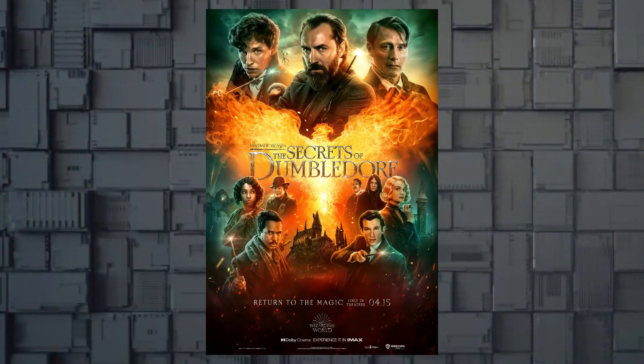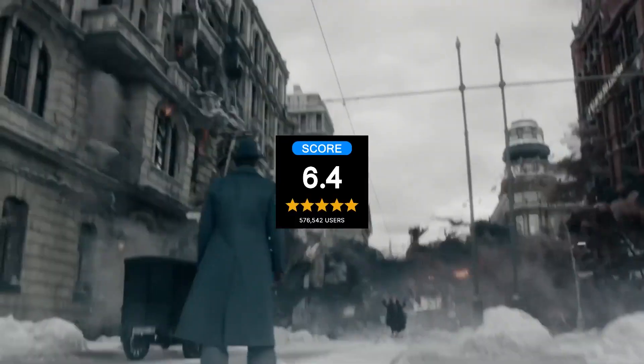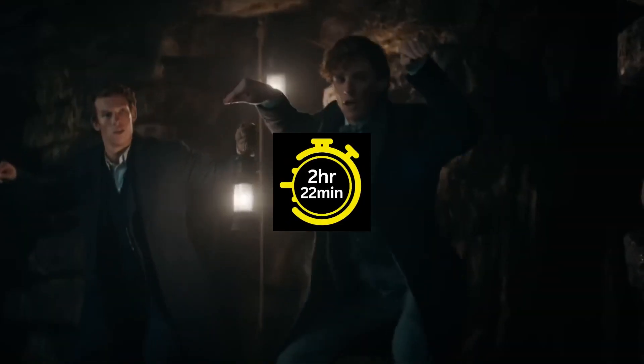Finally, end your Harry Potter movie marathon with The Secrets of Dumbledore, released in 2022, concluding your magical binge with a 6.7 IMDb rating. This movie has a running time of 2 hours and 22 minutes.